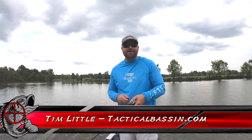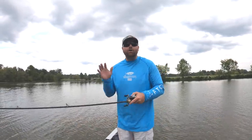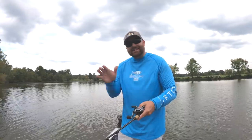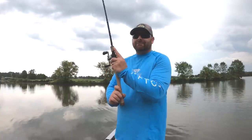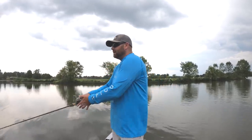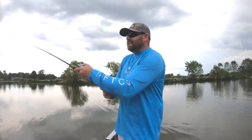Welcome back to Tactical Bass. Today's video is about the fall transition — how quickly it happens, how you as an angler can recognize it, and the baits you should be throwing during this transition time. Have you ever been on an epic topwater summertime bite and seemingly overnight your fish vacate the flats, vacate the grass line, and seem to disappear like ghosts, leaving you scratching your head?